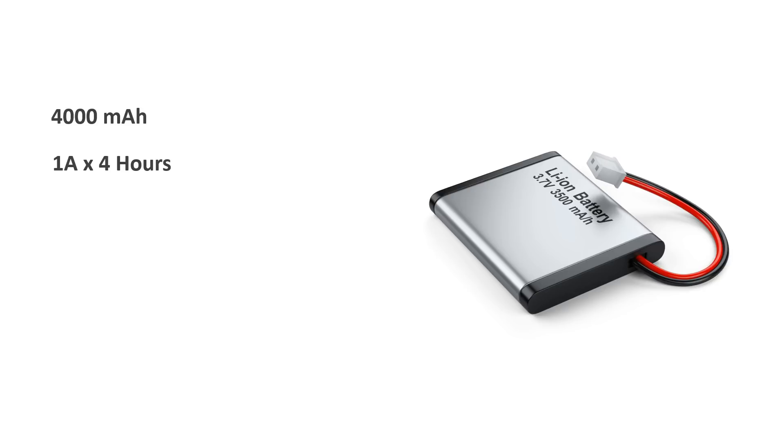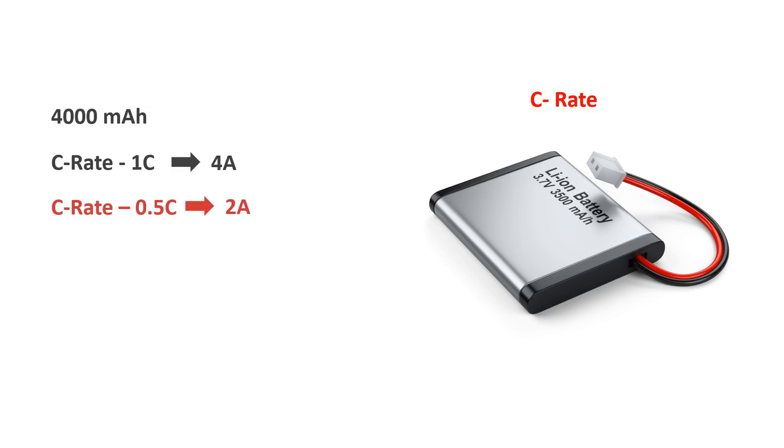On the other hand, if we draw 4A of current from this battery, then it will last for 1 hour. But we cannot draw an indefinite amount of current from any battery. So the maximum rate at which these batteries can be charged or discharged is measured in terms of the C-rate. For example, for a 4000mAh battery, if the maximum discharging rate is 1C, it means we can draw up to 4A from the battery. On the other hand, if the maximum charging rate is 0.5C, it means this battery can be charged at a maximum rate of 2A.